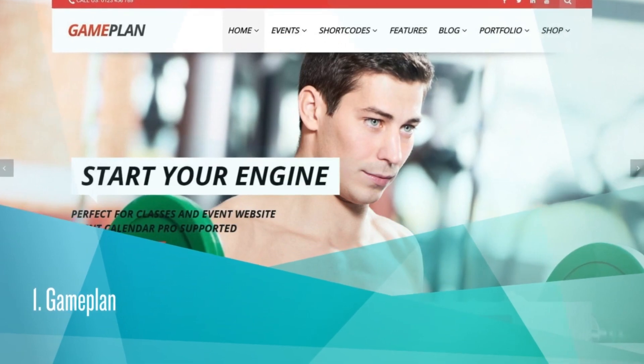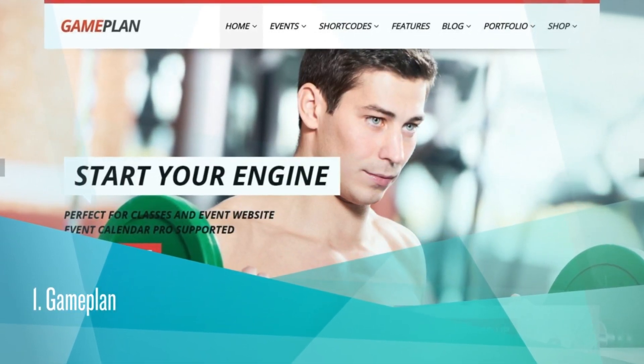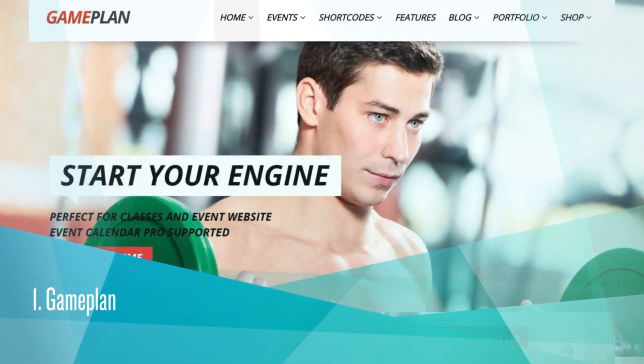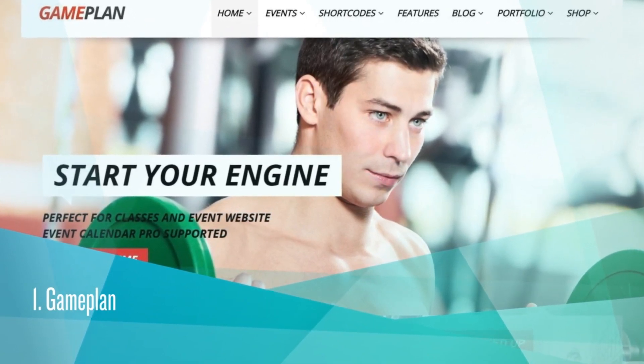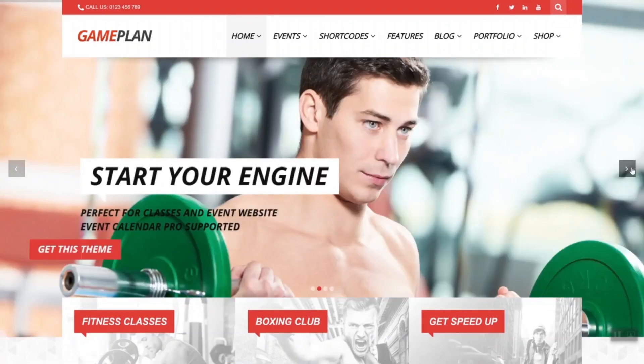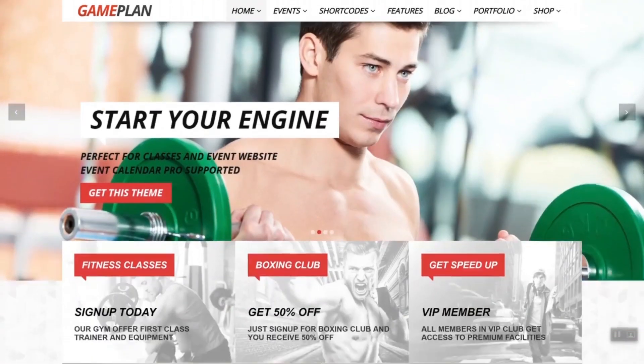Game Plan. It costs $39. ThemeForest Rating is 4.38. 2,851 sales. Game Plan is an award-winning WordPress theme for events, fitness, gym, and sports clubs.